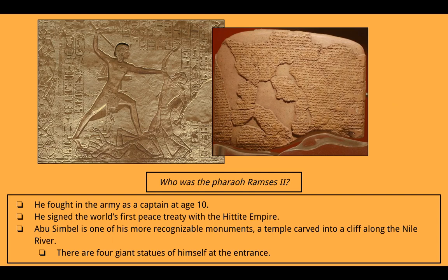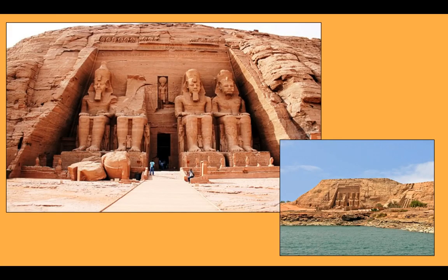Ramses fought in the army as a captain at age 10, which is pretty impressive. He signed the world's first peace treaty with the Hittite Empire — a pretty big deal — and the picture on the right shows pieces of that treaty. Abu Simbel is one of his most recognizable monuments: a temple carved into a cliff along the Nile River with four giant statues of himself at the entrance. All those statues in front of the temple are him, and from a distance you can see the temple's location along the Nile.